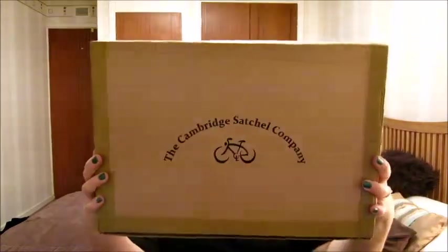Hi YouTube! Welcome back to my channel and I'm here with an unboxing! It's my new Cambridge satchel that I got as part of my Christmas present. I've already scored the edges just to make it easier and quicker, so I'm going to get to it.